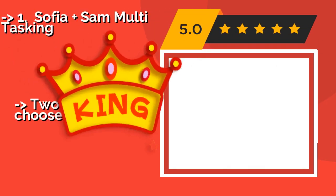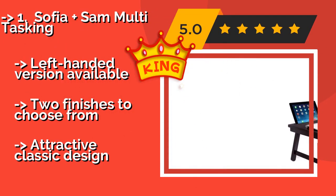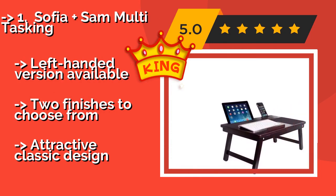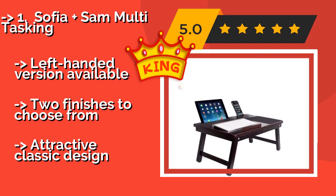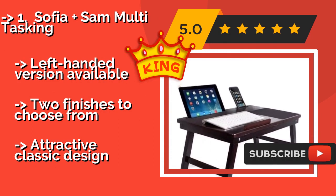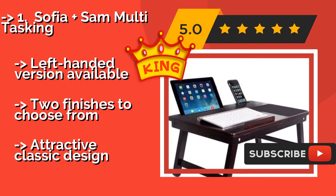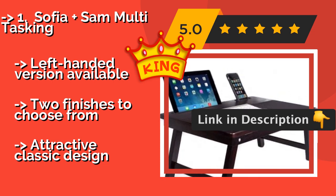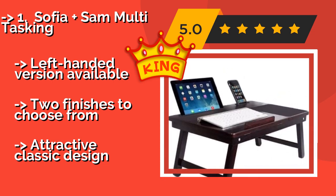The best of the list is the elegant Sophia Plus Sam Multitasking, about $40. It offers a convenient working or eating station. The split top is adjustable so you can select the perfect angle for reading or browsing the web, and it includes a handy drawer for supplies. A left-handed version is available, with two finishes to choose from, and an attractive classic design.